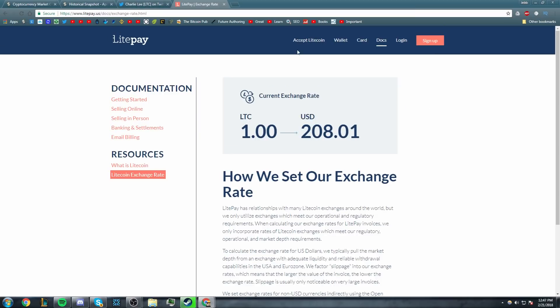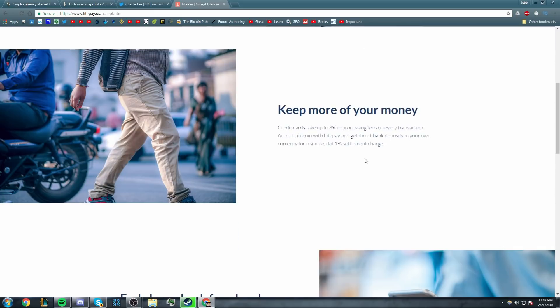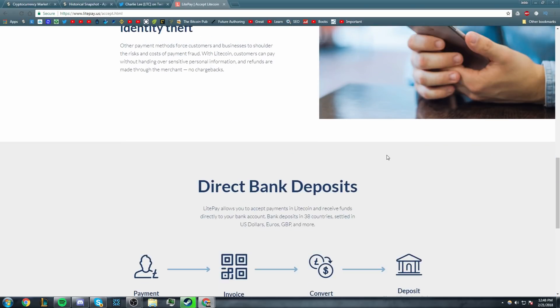Another thing about LitePay is that they have very low exchange rates. If we come here to Accept Litecoin, it says credit cards take up to 3% in processing fees on every transaction. Accept LitePay and get direct bank deposits in your own currency for a simple, flat 1% settlement charge. So this is actually beneficial to the merchant as well, because they end up paying less of a percent fee if you use a LitePay debit card instead of another debit card.